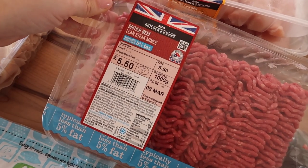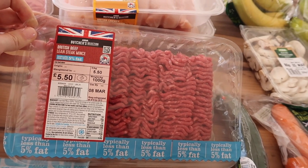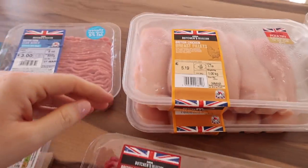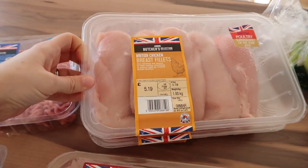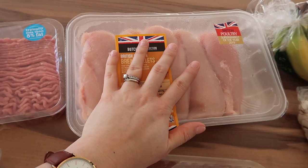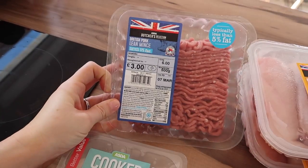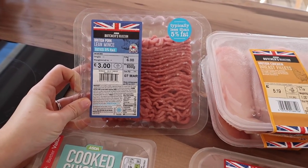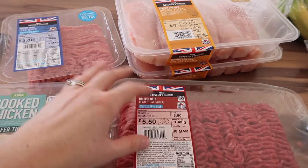I got this Scottish beef lean steak mince - the less than 5% fat one which is free on Slimming World - and I got a kilogram packet because I plan to batch cook with that. I also got two packets of chicken breast fillets for batch cooking, each one is a kilogram, so two kilograms total, and I'm hoping to do a batch cooking video to share with you. And I got some British pork lean mince which is less than 5% fat, also free on Slimming World. I only got 500 grams of that because I plan to mix it with some of the beef mince to make meatballs.